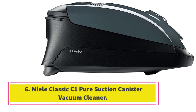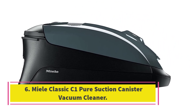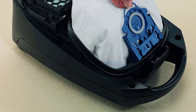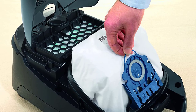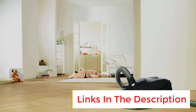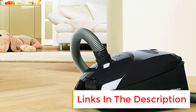Number 6: Miele Classic C1 Pure Suction Canister Vacuum Cleaner. The Miele Classic C1 Pure Suction Canister Vacuum Cleaner is the best vacuum cleaner for hardwood floors — a high-suction model that's practically made for hardwood flooring. Dimensions: 18.2 x 11 x 8.7 inches. Weight: 11.4 pounds. Corded: Yes. Miele's vacuum is specially designed to keep hardwood floors gleaming.